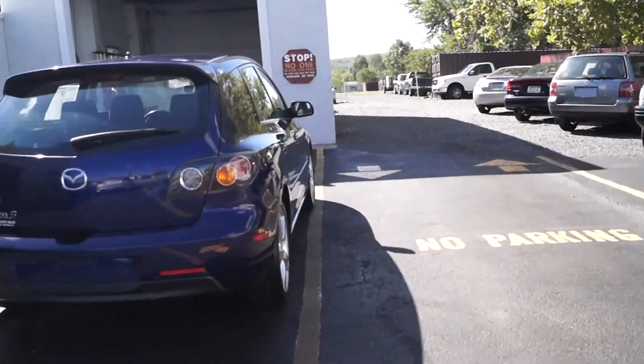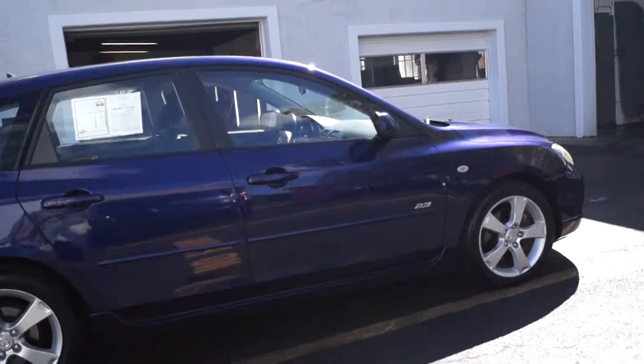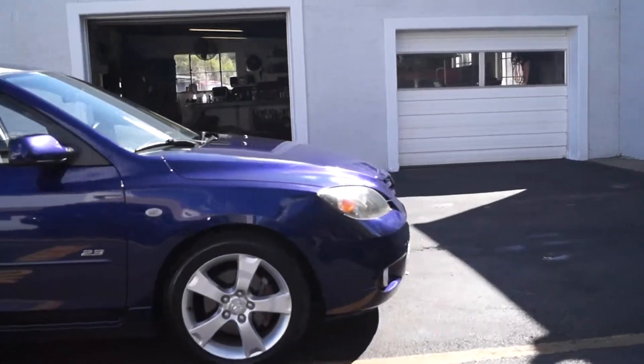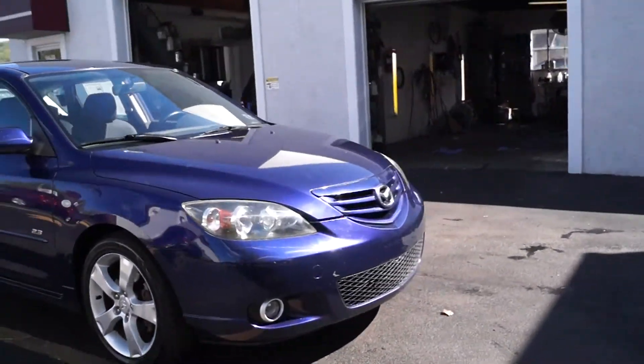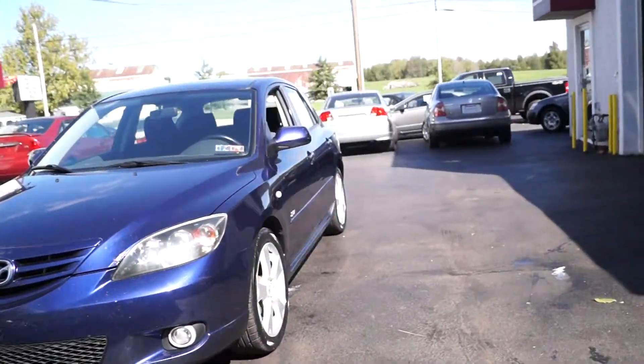Here we check all of our vehicles before we offer them for sale to the public to make sure there's no mechanical, structural, and safety issues with the car. We also have a range of warranties available from starter and transmission all the way up to unlimited mileage, so you can choose one that best suits your driving needs. All of our cars do have current Pennsylvania inspection and emissions on them.